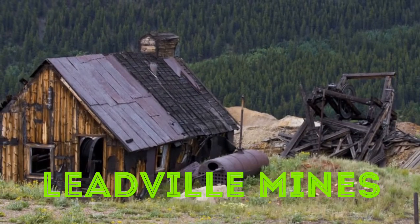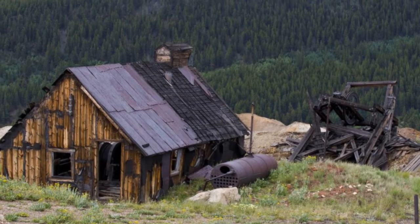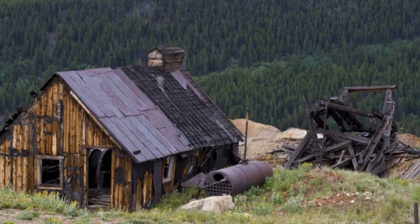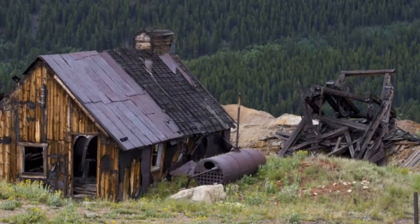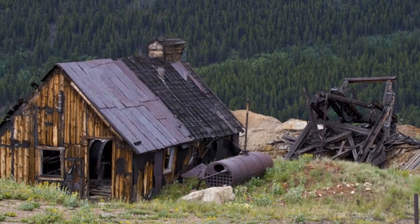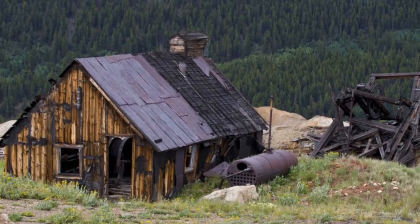Leadville Mines. Life above 10,000 feet can be pretty difficult, but there's definitely some beauty to be admired too. The view from some of these abandoned mines is absolutely stunning, and it's even more enchanting to imagine how difficult life must have been for the miners who made the trek up there prior to modern transportation. After the silver industry boom declined in the late 1800s, much of Leadville's mines were left to slowly waste away in time.